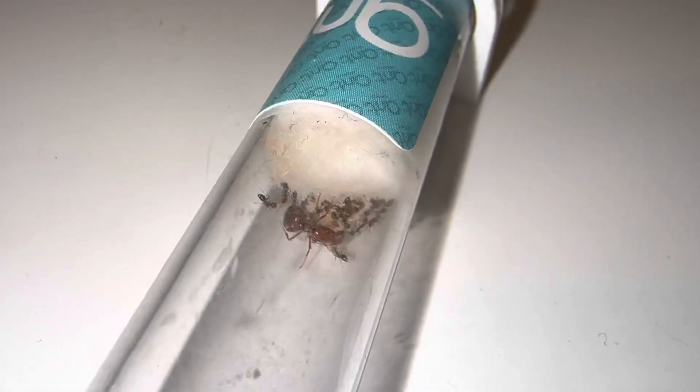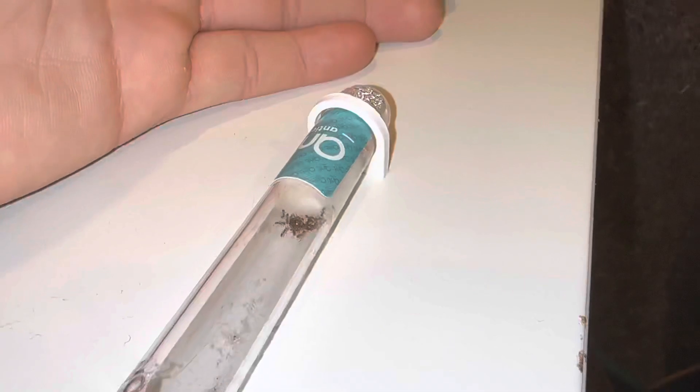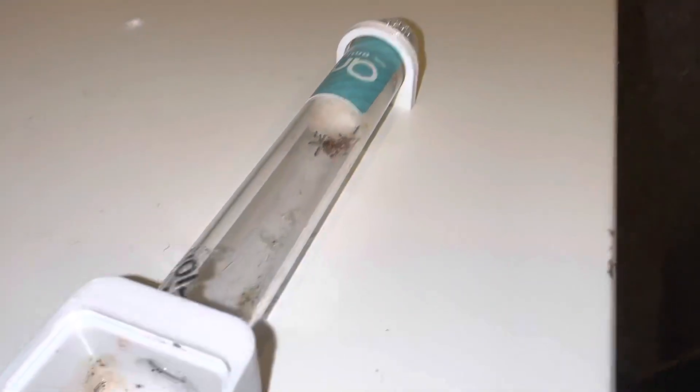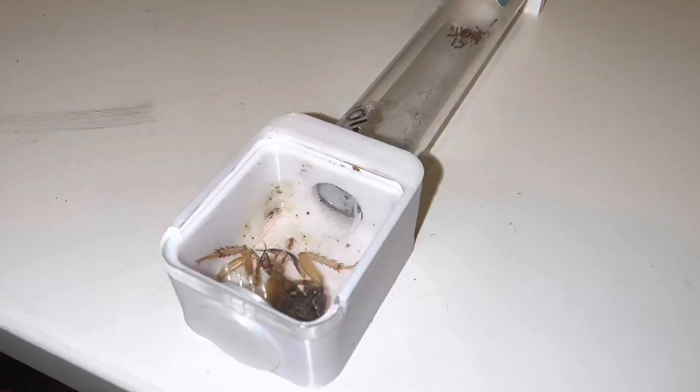You can see we still have the same setup right here with a test tube. The test tube they arrived in — they are from Ant Antex, written upside down right here — and they're currently connected to this small little outworld test tube pot.